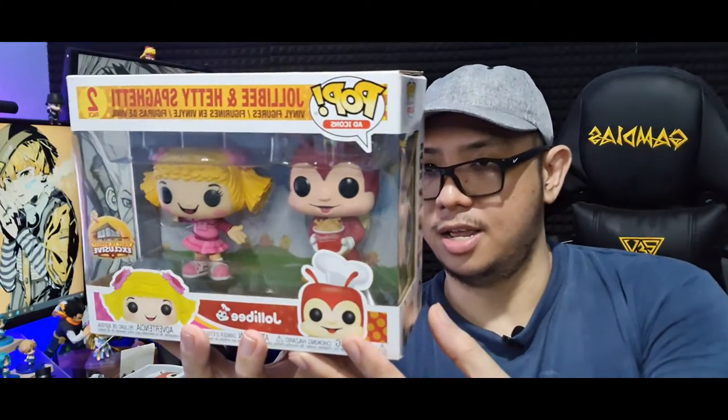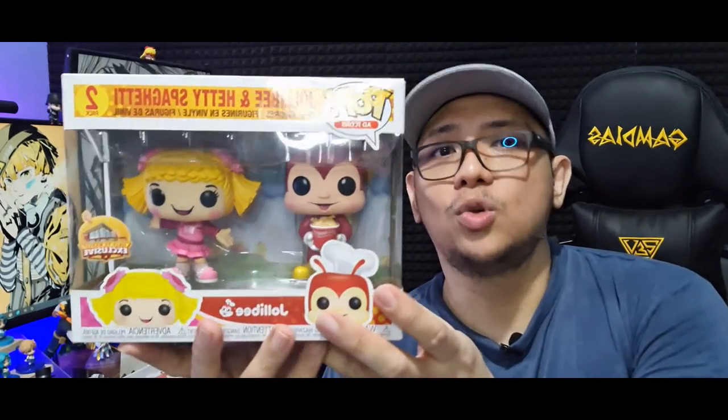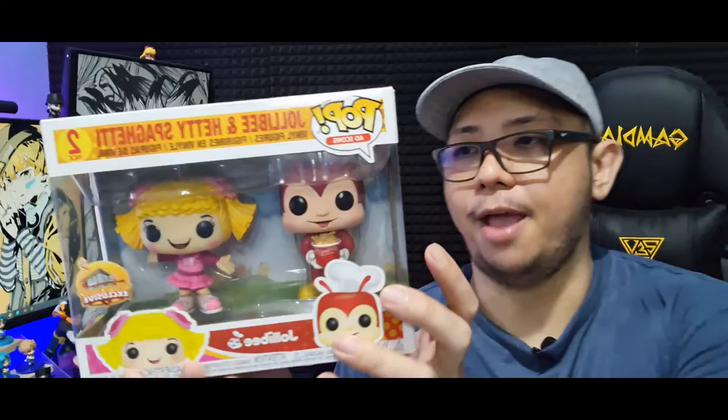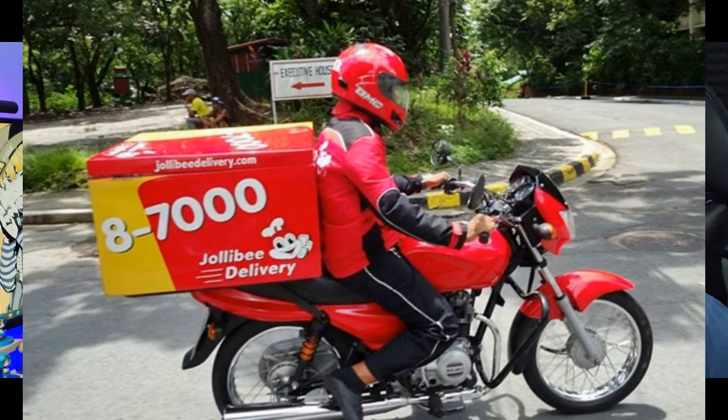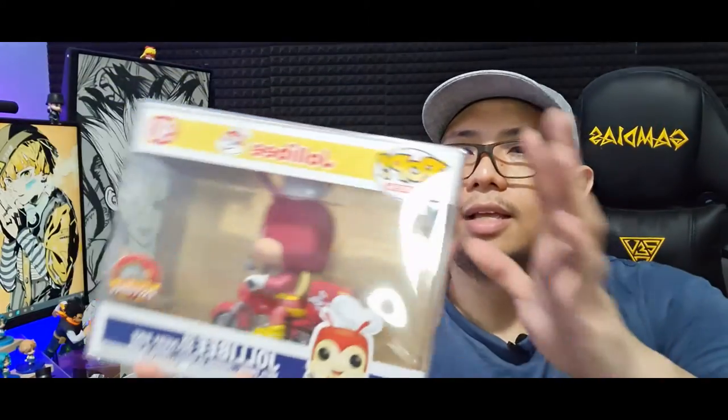In this two-pack, Hetty is in a cheerleading outfit and Jollibee is holding a bucket of Chicken Joy, which is Jollibee's famous fried chicken. I got this directly from my Jollibee store when it was released. The last Jollibee Funko Pop I have is a pop ride of Jollibee riding a Jollibee delivery bike. I also got this one from Shopee because I couldn't avail of the promo via delivery when it came out. That's why it has a protector again.